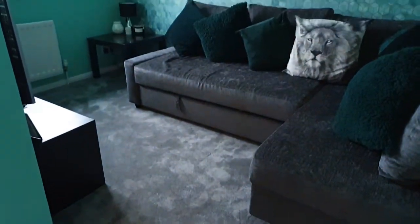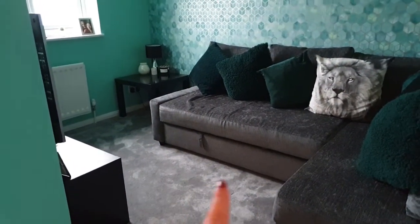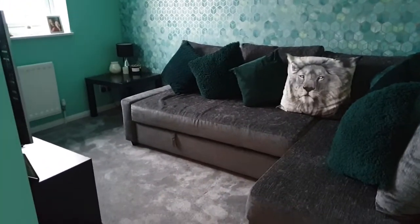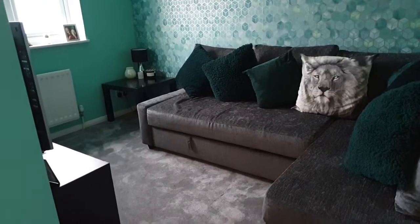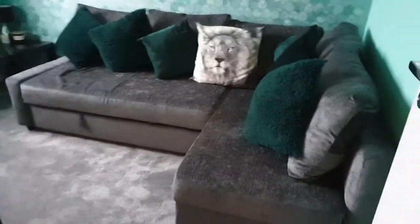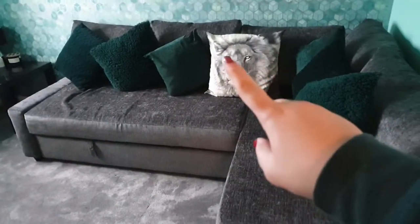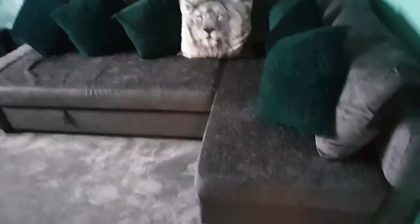We haven't had the hallway carpet done yet — it's been down since the house was built 30 years ago, so it really needs to go, but we just need a bit of money to do that. This room is kind of a mixture — it's a spare bedroom because this is a pullout sofa bed from IKEA that makes a double bed, but it's also primarily Matt's games room, so this is where his PS4 is — well, his old PS4, he's got two.